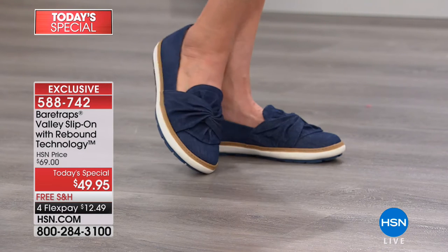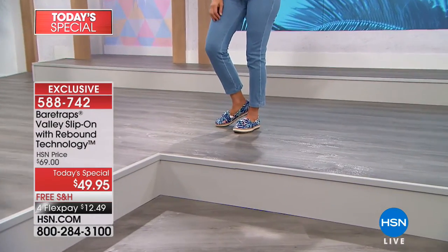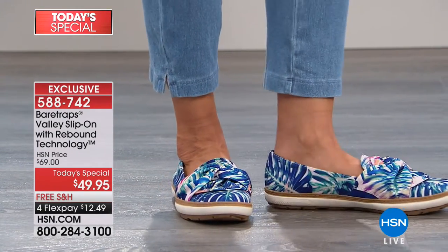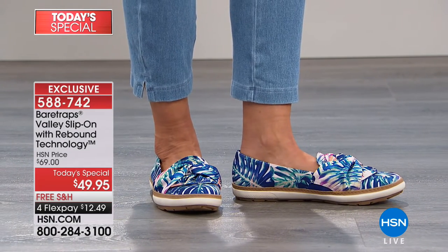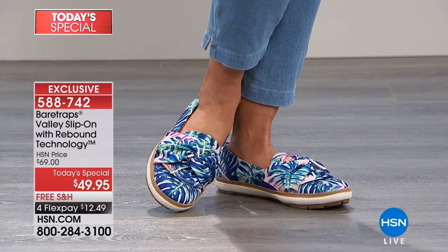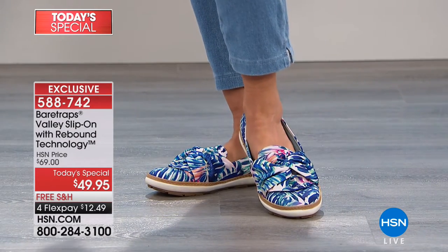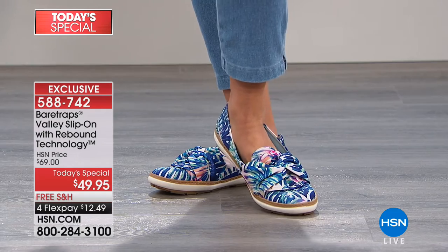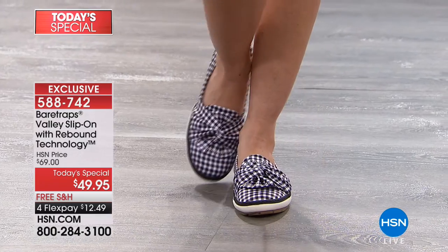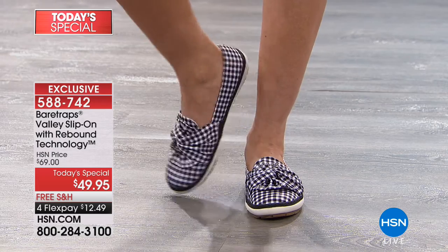These shoes are going to become your new best friend. From the reviews when we previewed these three weeks ago and the calls throughout the day from those who know this brand — they can't believe they're here at HSN and can't believe the special price. We even had a woman who left a review saying she typically doesn't buy anything with a bow look, but she loves this subtle twisted knot. It just adds a little bit of elevation to your style.